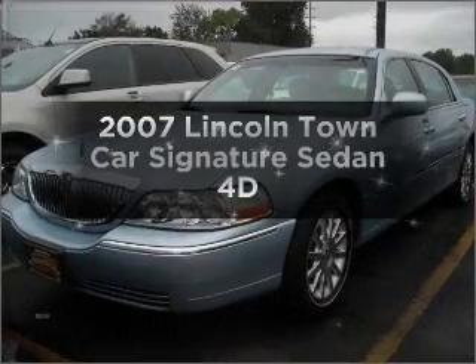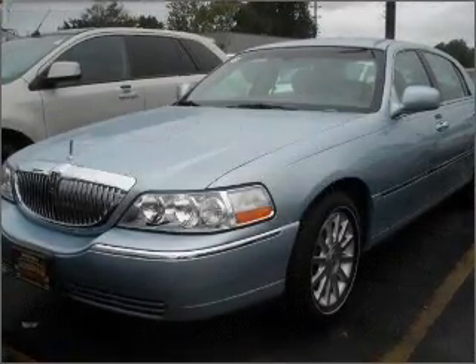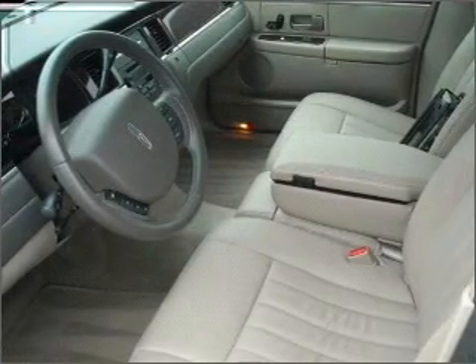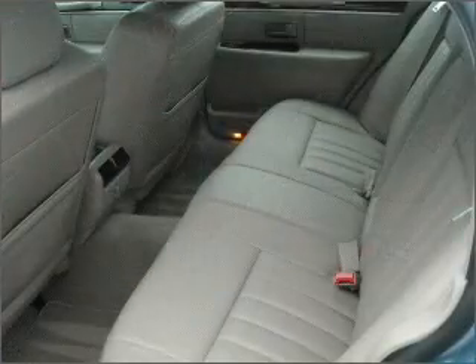Presenting the 2007 Lincoln Town Car. If you're looking for a first-rate auto, this one could be yours today. With a reliable engine that responds smoothly to its automatic transmission.